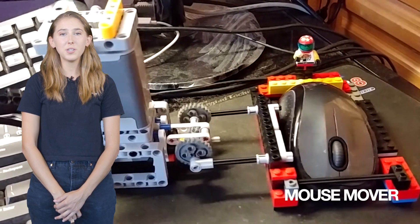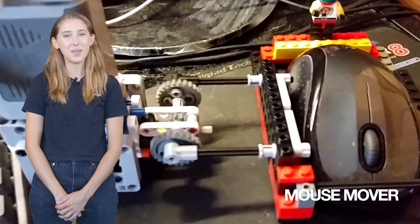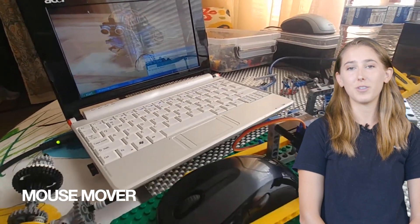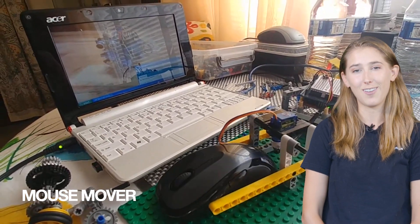Mouse Mover jiggles your mouse so your screen doesn't sleep or lock, which I can only imagine happens because you're so focused on typing for work instead of using the mouse, right? This project has two versions: one that uses Arduino and one that simply uses a Lego motor. It also keeps software that spies on you from thinking you've stepped away from your desk, which is an entirely different conversation.